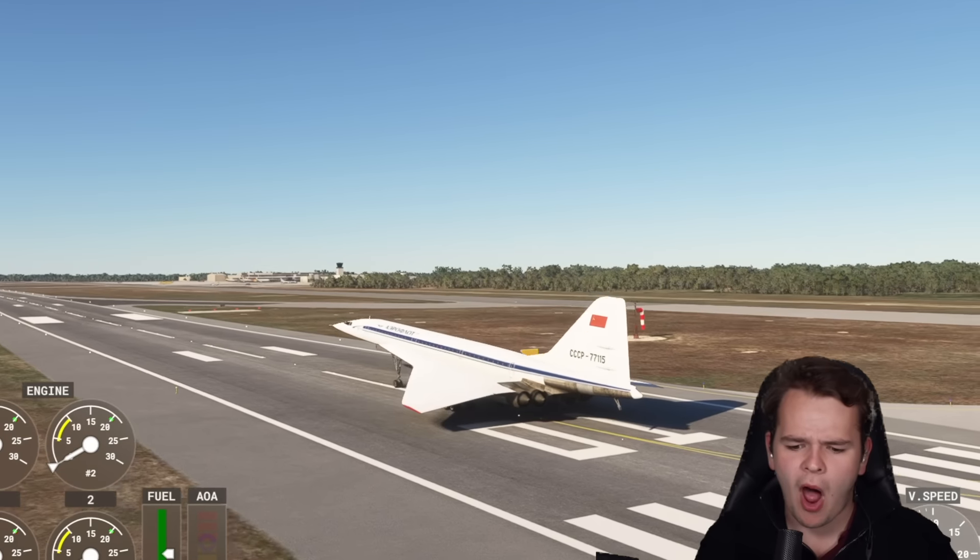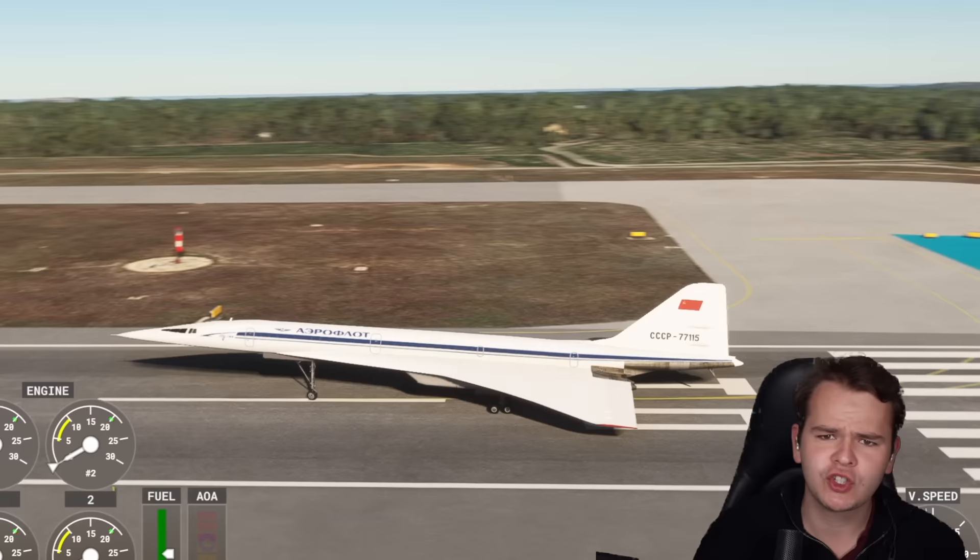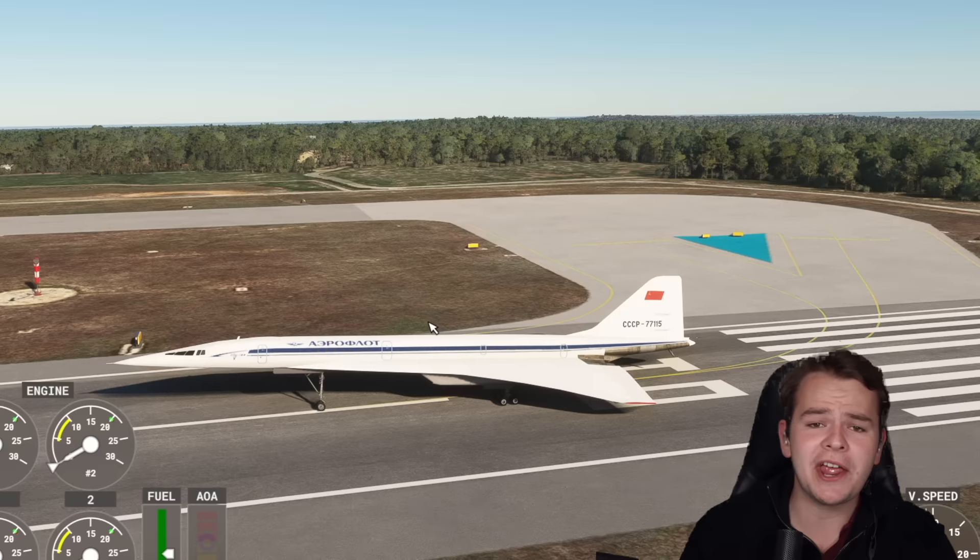Now buddy, what is that spawned on the runway right here? Obviously a supersonic airplane. Is that the Concorde-ski? Because it is the Concorde-ski. Yes everybody, the Tupolev Tu-144.